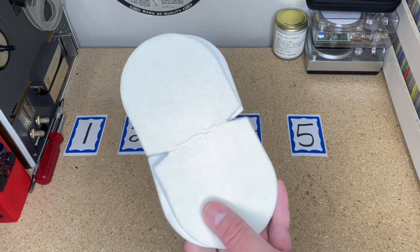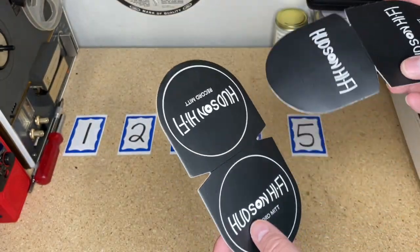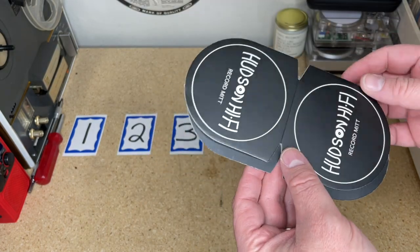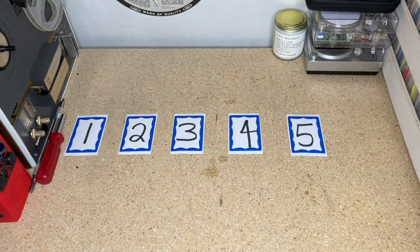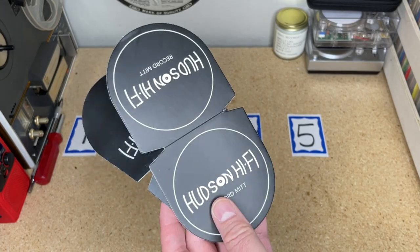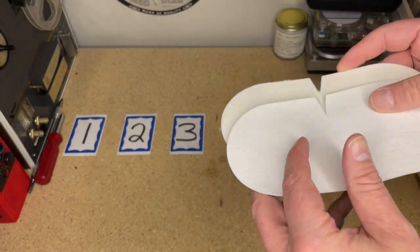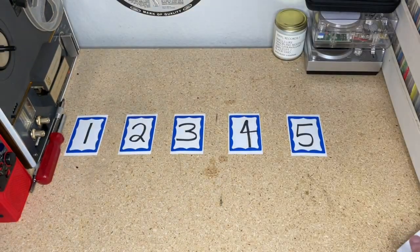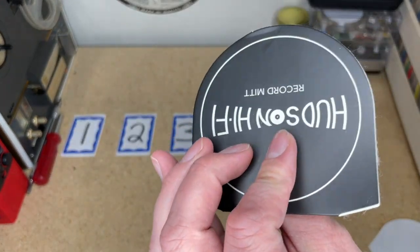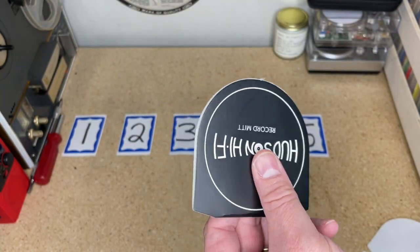The first thing I'm going to talk about are these — record mitts by Hudson Hi-Fi. When I first learned about these, I was like, what on earth? It's an interesting idea. It's soft on the inside, kind of a paper clamshell deal. It's pretty simple — cardstock on one side and a super soft lining on the inside.